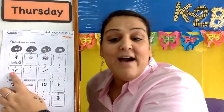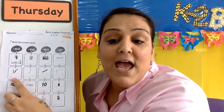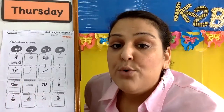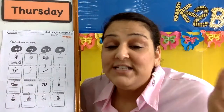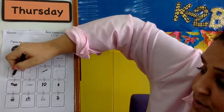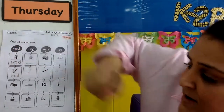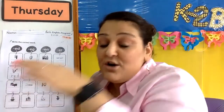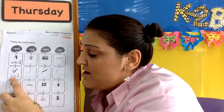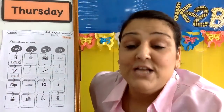Next, we have the word red. Red, red, red. So what letter sounds like rr? But remember, are these letters tall? No, they are short letters. R and E are short, and D is tall. Rr, rr, ed, red.